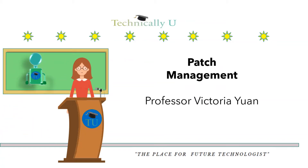Hello and welcome to Technically You, the place for future technologists. I am Professor Victoria Yuan. If you are new to our channel, hit the subscribe button. Today on Technically You, we will be covering patch management.